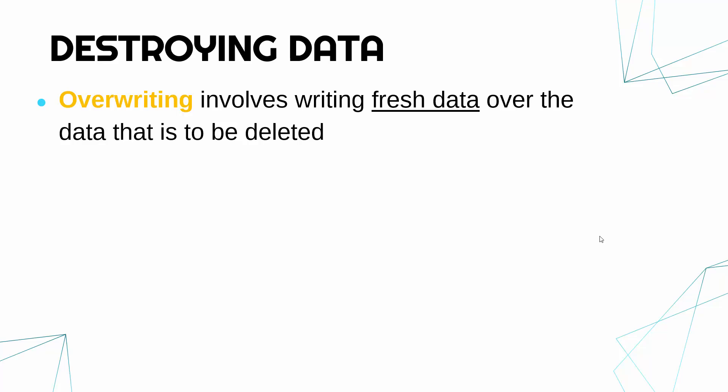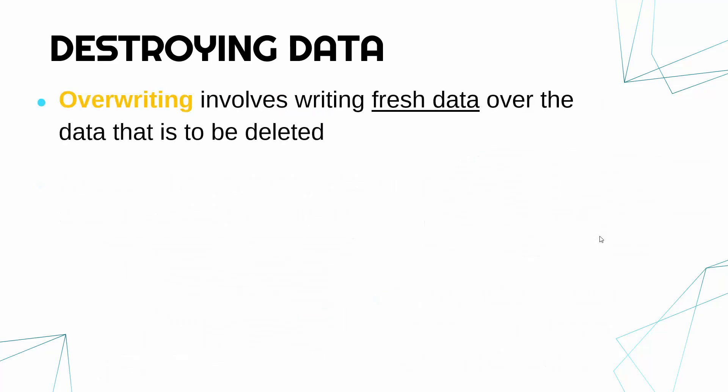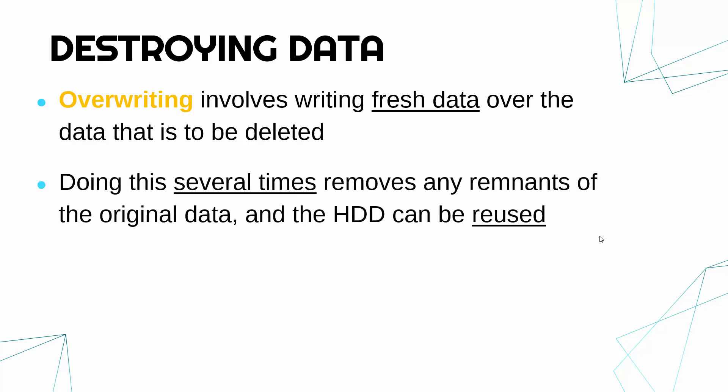Overwriting is arguably the most simple of the three methods. A degausser can be very expensive to buy. Overwriting is where you write fresh data over the data that is to be deleted. To make sure your old data is gone, you can overwrite several times — it could be five times, ten times, a hundred times, or even more.